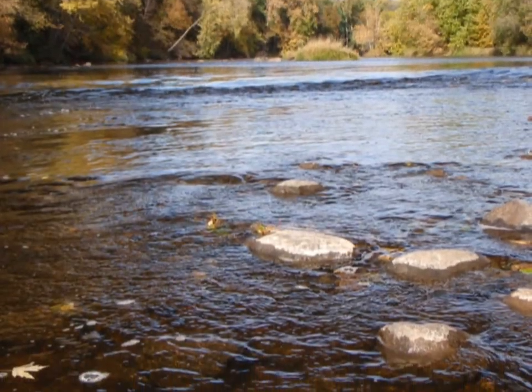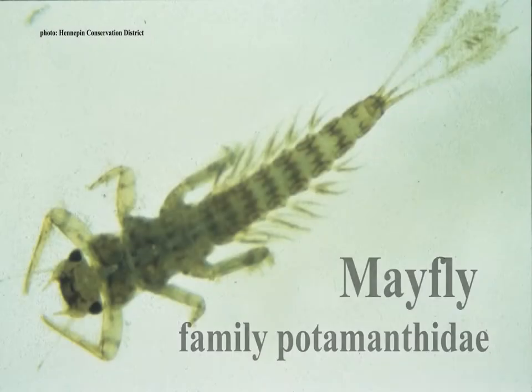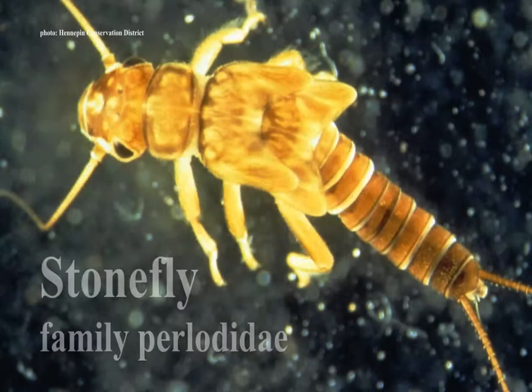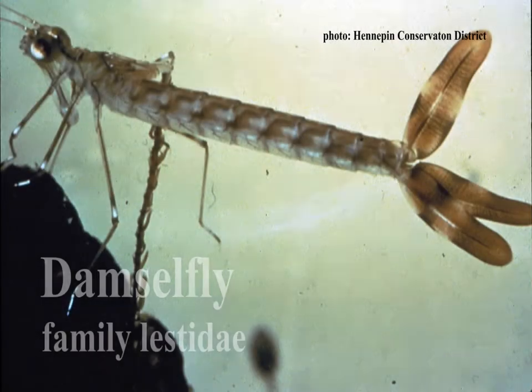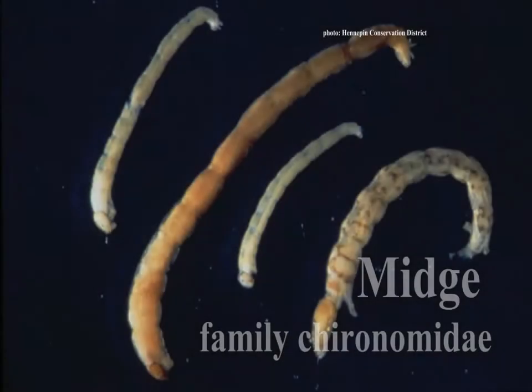Because invertebrate families have differing sensitivity to environmental conditions, some are found only in the best habitat and water quality, while others tolerate poor conditions. Monitoring the invertebrate community to track the river's health is called biomonitoring.